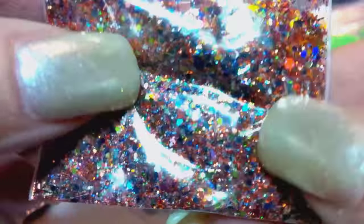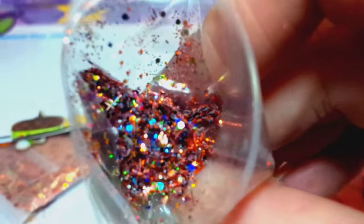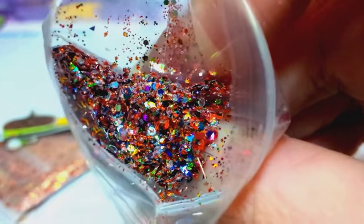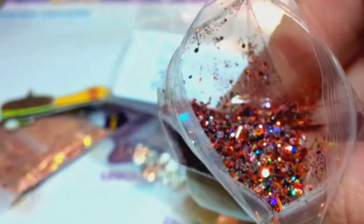It's got some oranges and some golds, looks like some yellows in there. Look how pretty that is — a beautiful fall mix. Thank you, Crystal. That's beautiful. I love it.